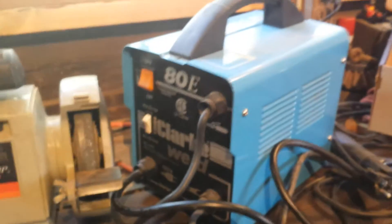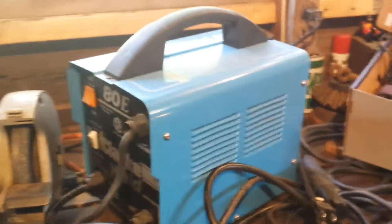And I got a welder for $0.30. It's really small and doesn't work very well, but I figured, what the heck.